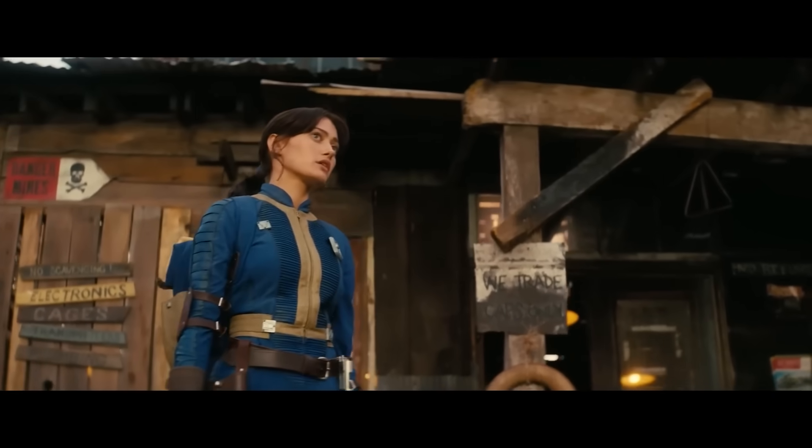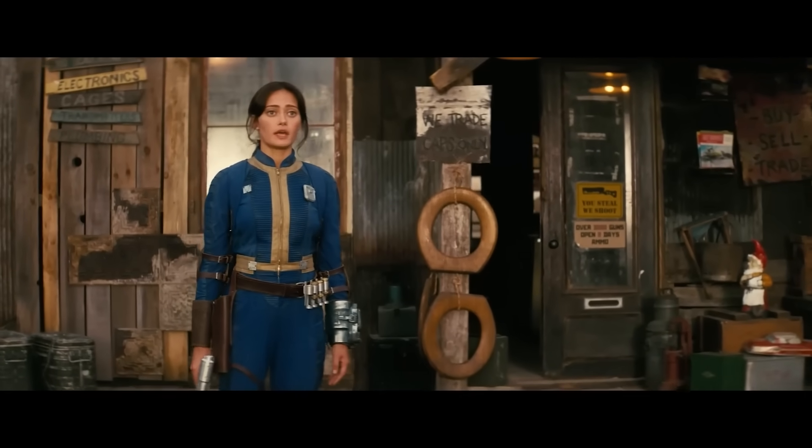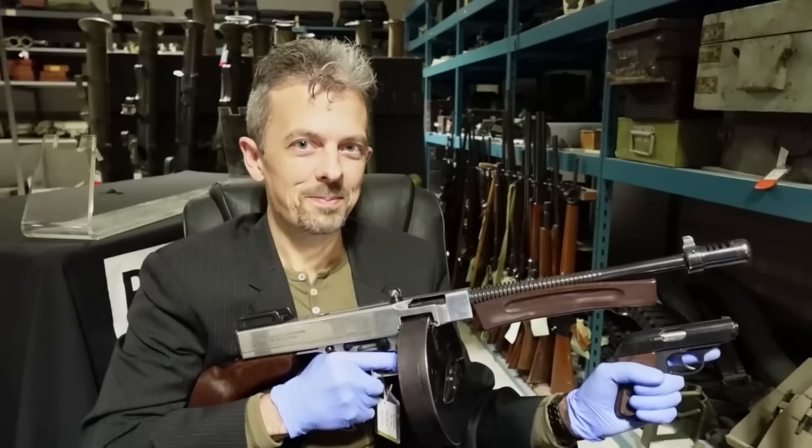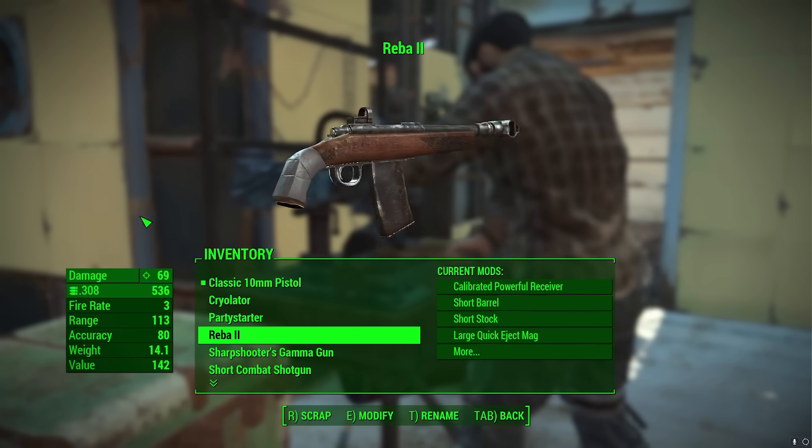If you want to see more of Jonathan reacting to Fallout's guns, make sure to subscribe as he'll be taking a look at the guns from the Fallout TV show in a future episode. We've also got several previous episodes on the guns of Bethesda's iconic franchise, but without further ado, it's over to Jonathan.